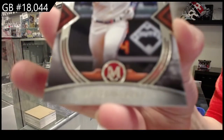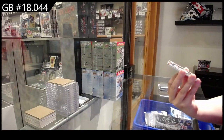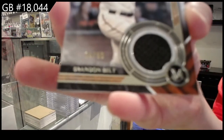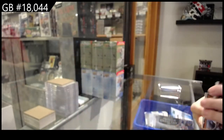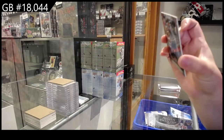Bryce Harper for Philadelphia. We have a jersey numbered to 50 for the Giants — Brandon Belt. And Harmon Killebrew for Minnesota.